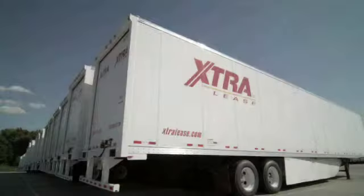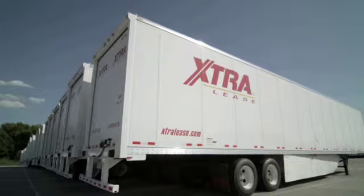Here at Extra Lease, we've installed trailer tracking on roughly 55,000 of our dry van trailers. Customers primarily use that as a means to gauge their usage and also as a tool to get those trailers returned to us. We offer it on both our rental trailers and our long-term lease trailers as well.